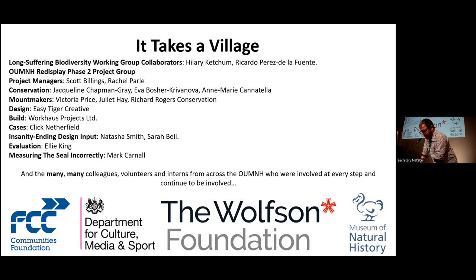It takes a village to do these things, so here are the many colleagues who were involved in this process, and I'll be happy to talk about this a bit more. Also, last plug: some colleagues will be doing a tour of the re-display process. If you're interested in some of the other cases, do put your name down for that. Thank you very much.